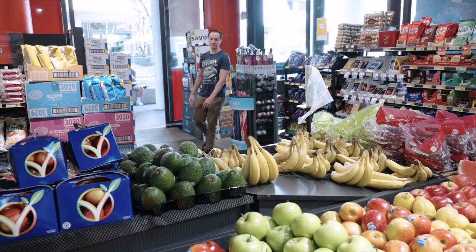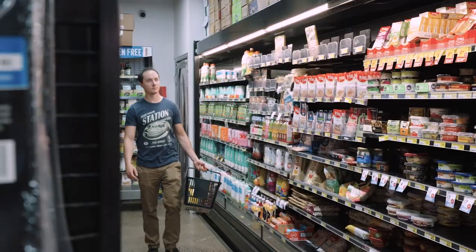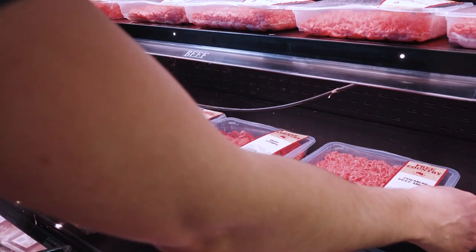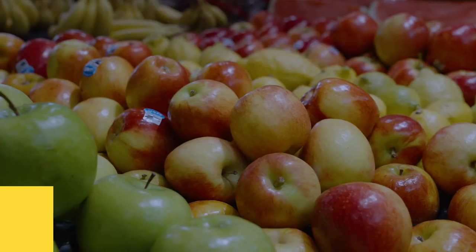In Australia, we waste $10 billion worth of food every year, and 70% of this food is still edible. We often throw away food once it passes the best before date shown on the packaging, but those dates do not offer an accurate indication of food quality.